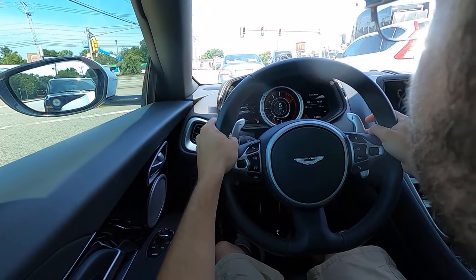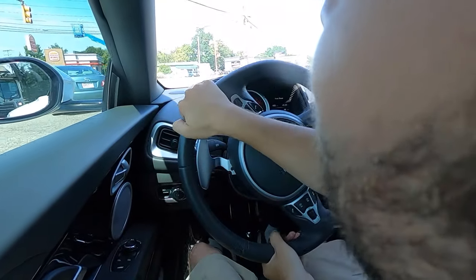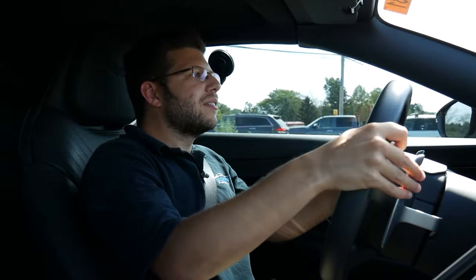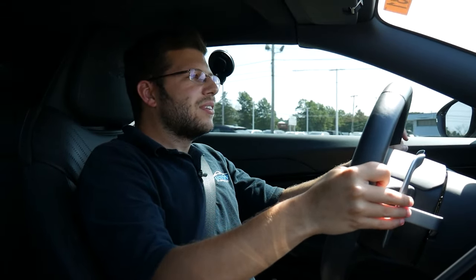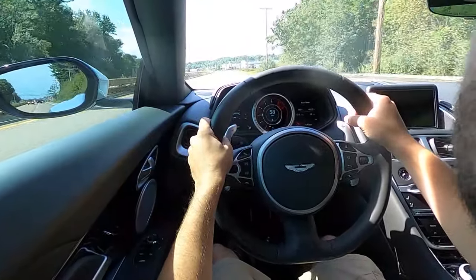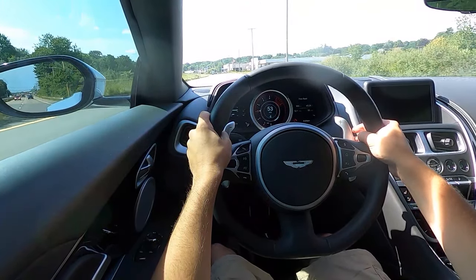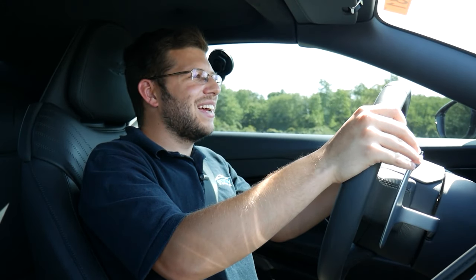One more time in manual mode before I give the keys back. Incredible — absolutely incredible. The ZF 8-speed pairs so well with this turbocharged V8 from Mercedes-Benz. It's intoxicating.